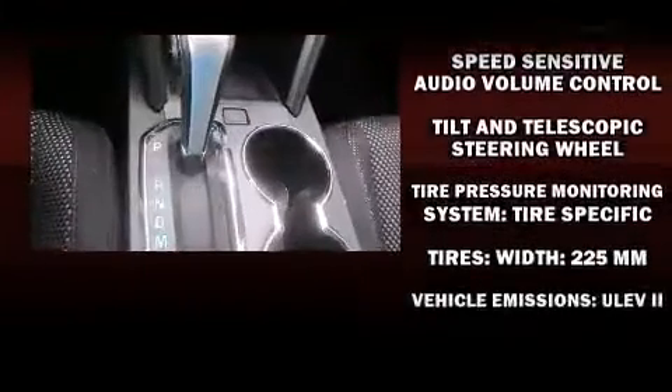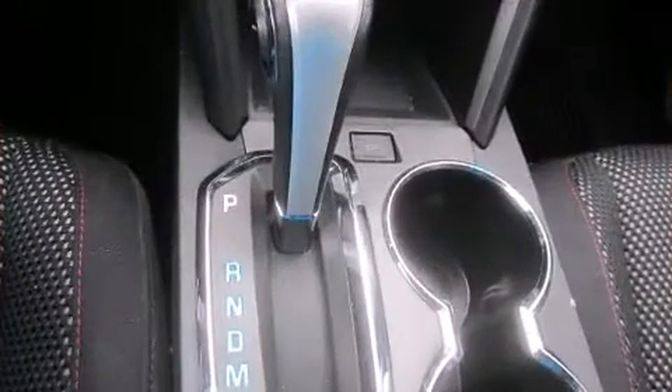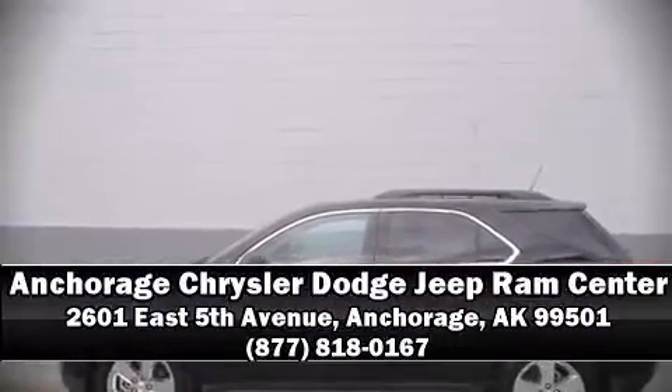OnStar and four-wheel disc brakes with ABS. Stop by our dealership or give us a call for more information.